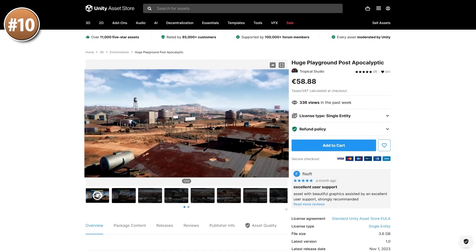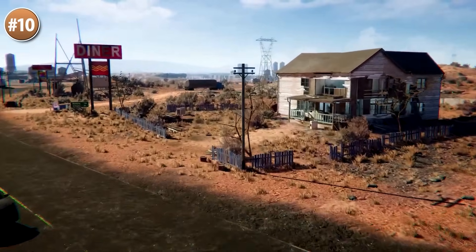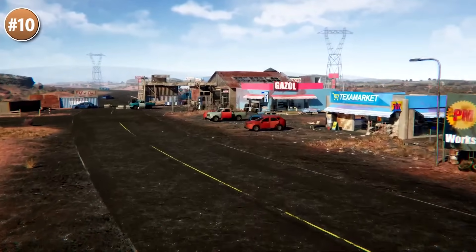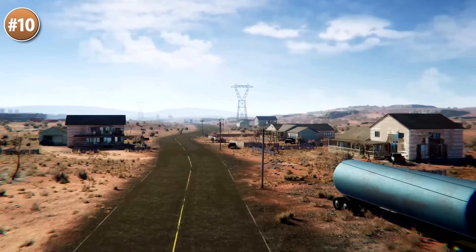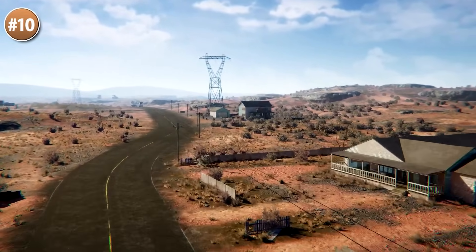Or maybe you need a huge environment for your post-apocalyptic game — look at this one. It's a realistic environment where everything is broken down and rusted, looking like some kind of desert. Personally I love these assets with pre-built worlds filled with interesting props. There's also a free link where you can try out a free demo to see the whole huge scene.